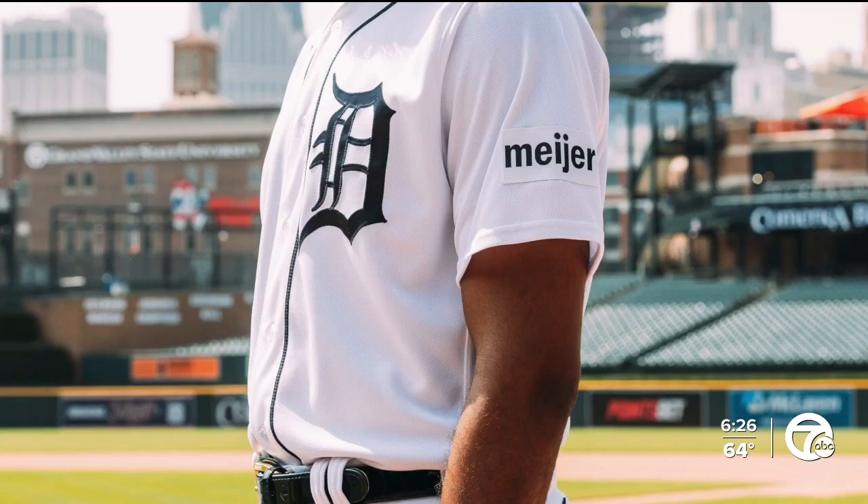And when they do hit the jerseys, they will look different. The Tigers are adding a Meijer patch to jerseys — 10 teams in Major League Baseball are doing it. The NBA and NHL have already been in this territory. This is the first patch ever to appear on a Tigers jersey, with Manning and Casey Mize debuting a Meijer store patch today.